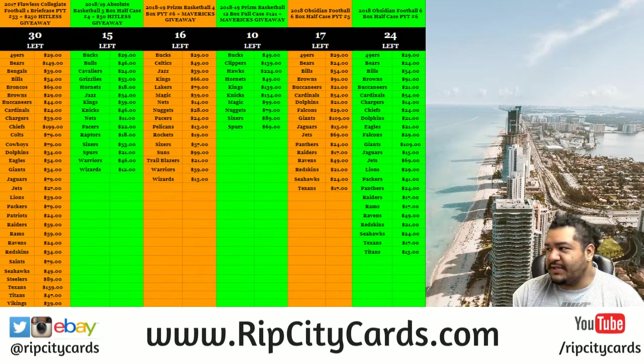With that being said, what up peeps? It's time to go ahead and start another eBay break here. We have 2018-19 Absolute Basketball 5-box half case break number 9 for eBay.